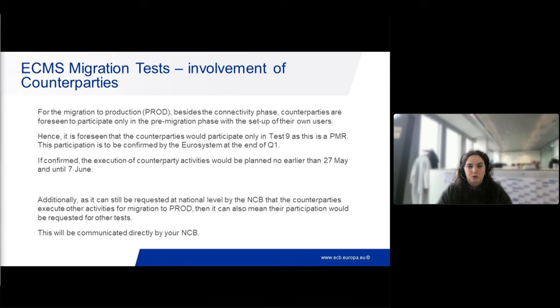The pre-migration rehearsal runs from end of April to the 7th of June. However, because this test will be a shorter version, we are still investigating at the system level which activities will need to be executed, since we have a smaller timeframe. We are checking which activities will actually need to be re-executed. Since the only activity for counterparties is the setup of their own users, this has still to be confirmed as needed. Confirmation of counterparty participation is expected by the end of Q1 - by end of March we should have clarity.